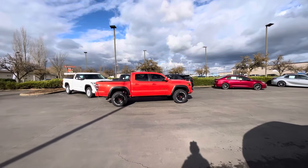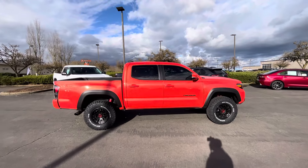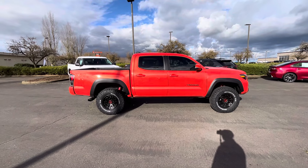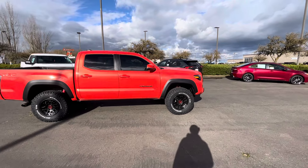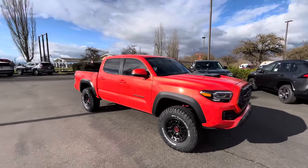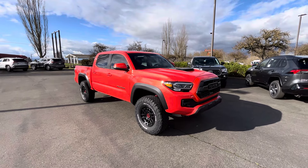That's it for the Tacomas here, guys. We had a used one over there, but yeah — only about one four-by-four Tacoma on the lot. If you're looking to get a 2023, you better do a nationwide search or go to your local dealership. It's probably going to be white, silver, or magnetic gray.